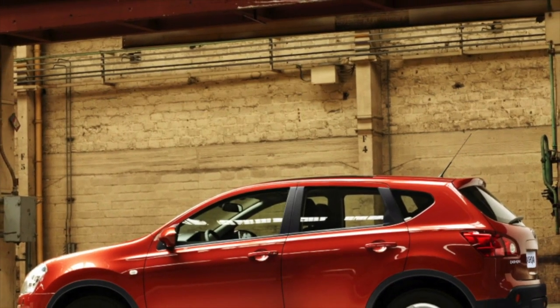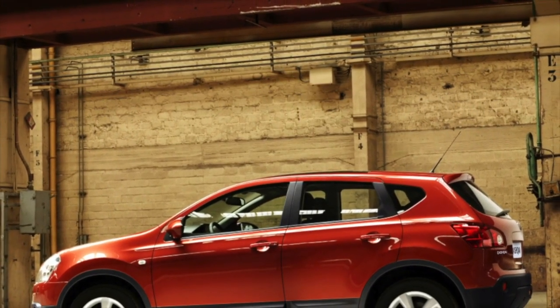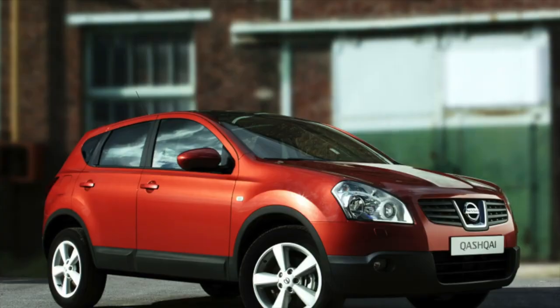Greetings, dear friends! I present to your attention the most common malfunctions and breakdowns that occur on the Nissan Qashqai.